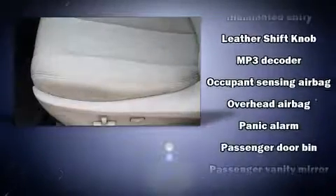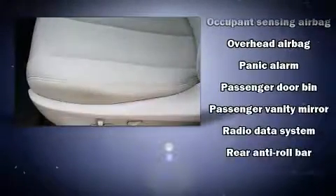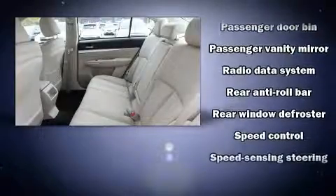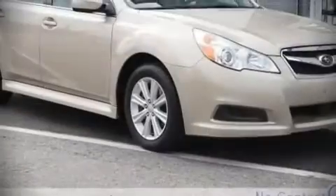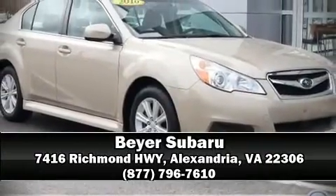You can be assured that you and your passengers will experience top-tier protection. It also arrives with a Carfax history report, providing you peace of mind with detailed information. Stop by our dealership or give us a call for more information.